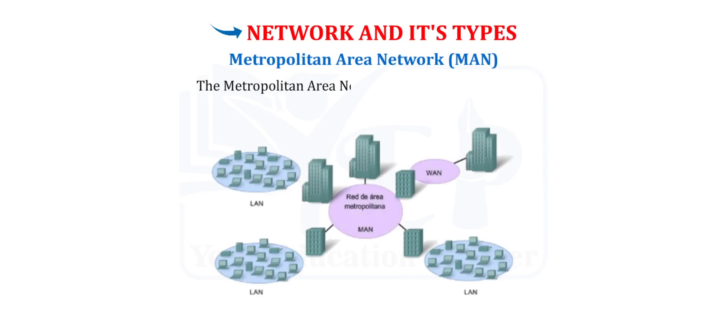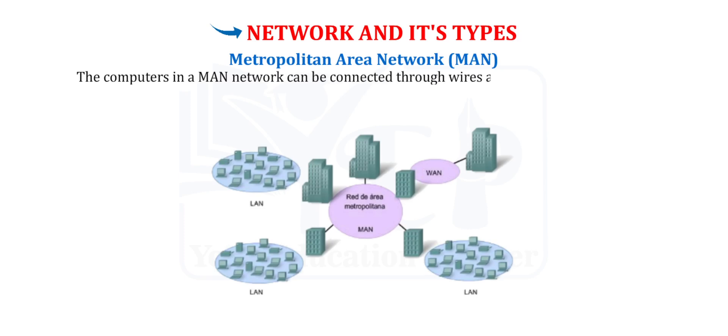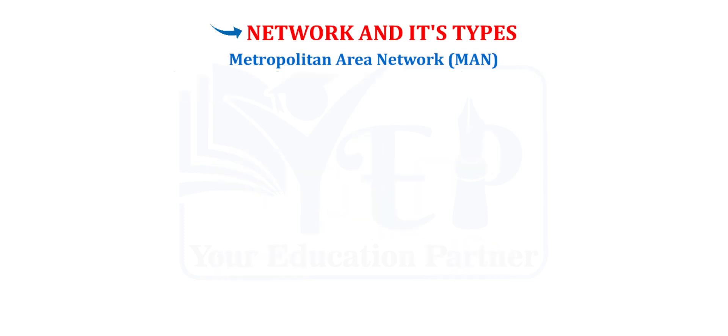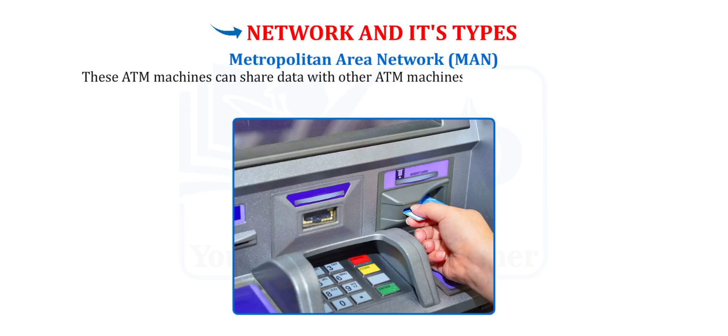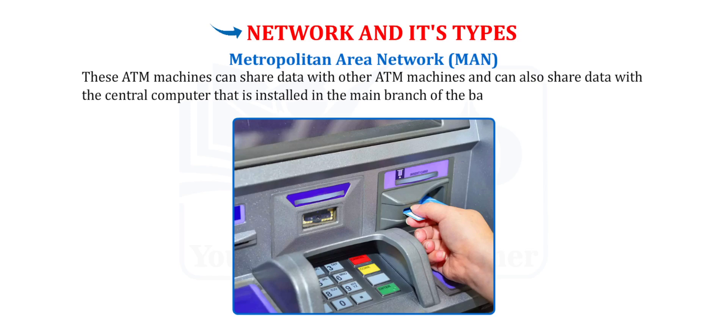Metropolitan Area Network (MAN). The Metropolitan Area Network is spread across a city. As compared to LAN, it covers a wider area. The computers in a MAN network can be connected through wires as well as through wireless communication mediums. ATM machines of a specific bank installed at different locations in a city are an example of MAN. These ATM machines can share data with other ATM machines and also with the central computer installed in the main branch of the bank.